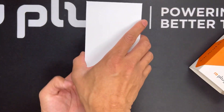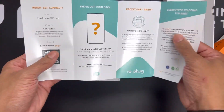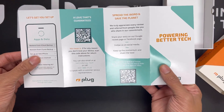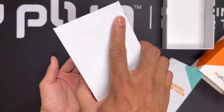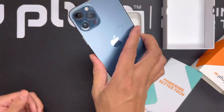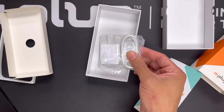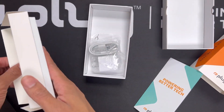Taking the sleeve off and opening the box, there's a little insert that gives you information about Plug, shows you how to activate your device, and has our customer service number. The phone sits snug in the center so there are no issues in transit. Underneath that, we actually include a cable and adapter, and it also comes with a pop socket.